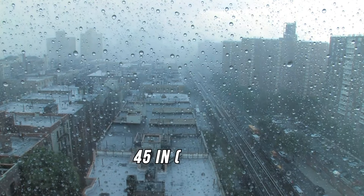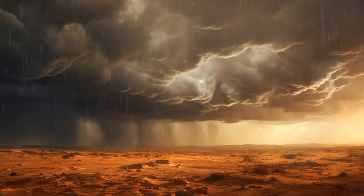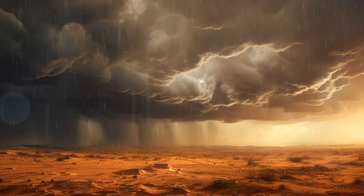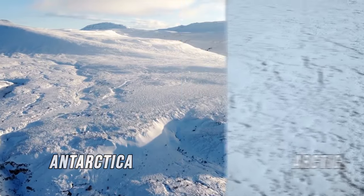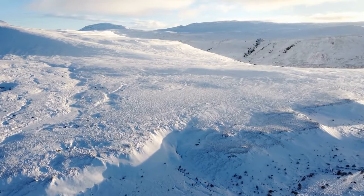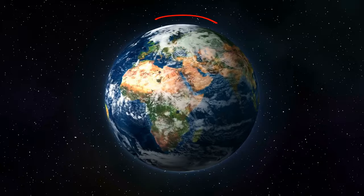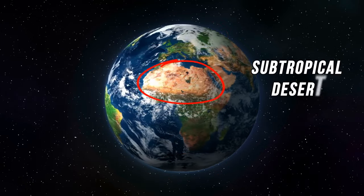When we look at precipitation, this sandy desert is only the third largest in the world. Number one and two are Antarctica and the Arctic — larger than the Sahara by millions of square miles. There is more than one type of desert: the first two are polar deserts, while the Sahara is a subtropical desert.